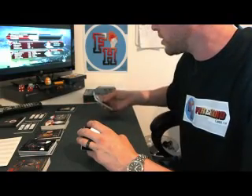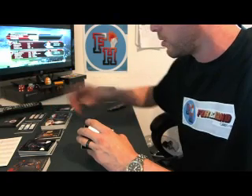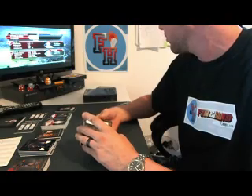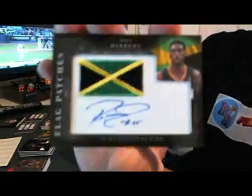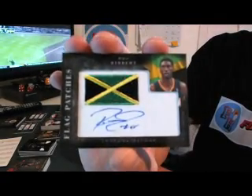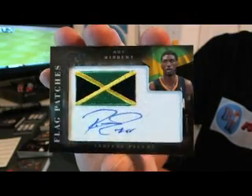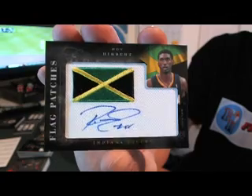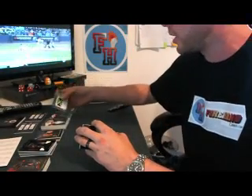If you can buy one single box for $4.50, chances are somebody probably got the best hit out of one of the other boxes. Roy Hibbert for the Indiana Pacers — flag patch auto. Roy Hibbert for the Pacers, number to 149, second Roy Hibbert auto of the case.